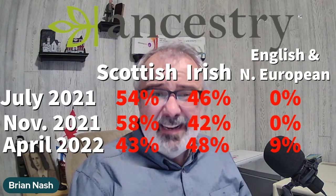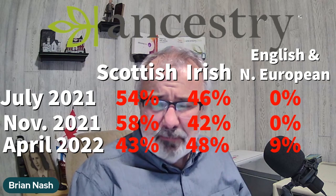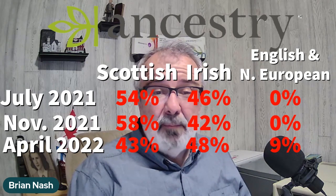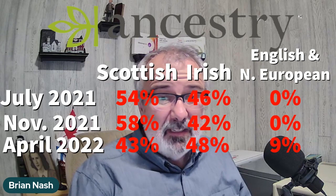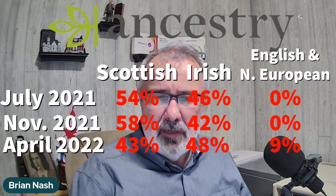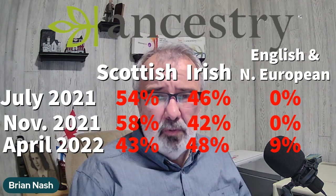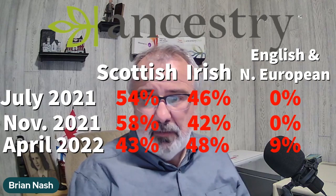In April of 2022, they did another update. This time my Scottish dropped drastically to 43% and my Irish went up to 48%. There was also a new category — English and Northern European — I was showing 9%. All these DNA companies use different pools to get their results, so I do expect differences.